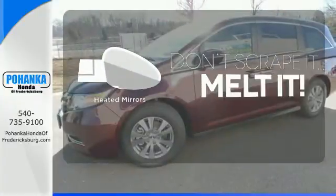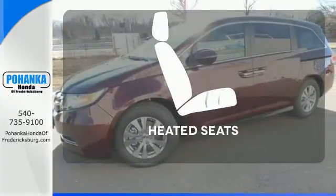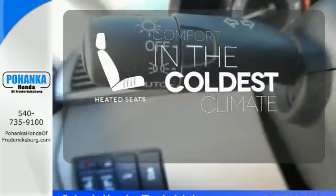Leave the scraper in the car thanks to the heated mirrors. The heated seats keep you comfortable no matter how cold it is.